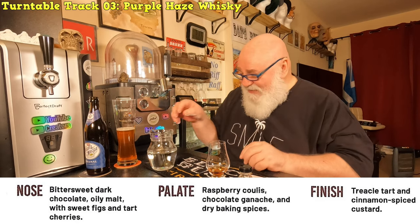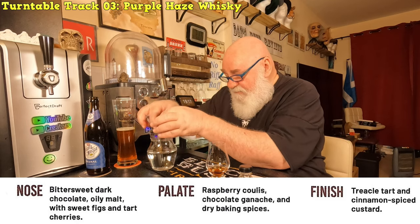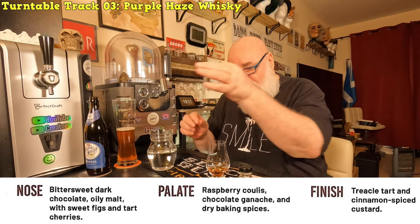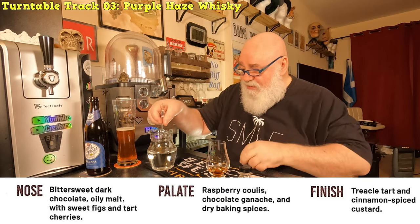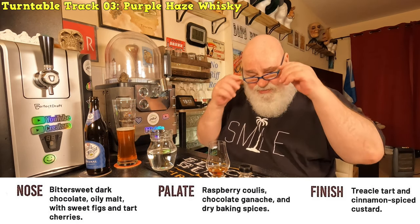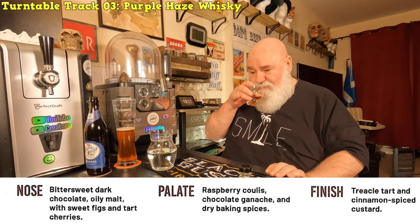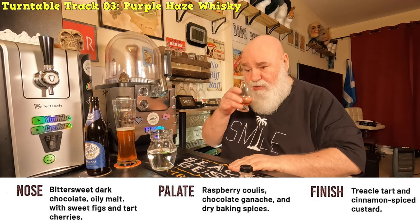I don't remember that. I'm going to put a touch of water in it - what's that, about three drips, three angels' tears. Oh, that sherry - you can smell a wee bit more now.